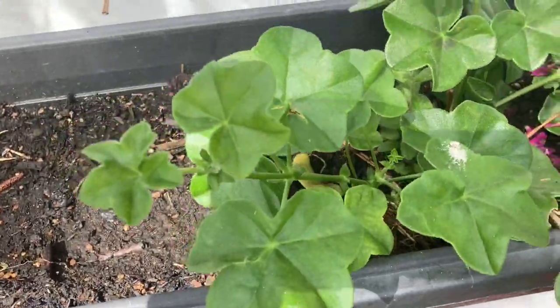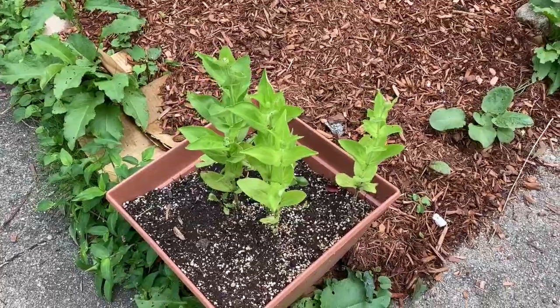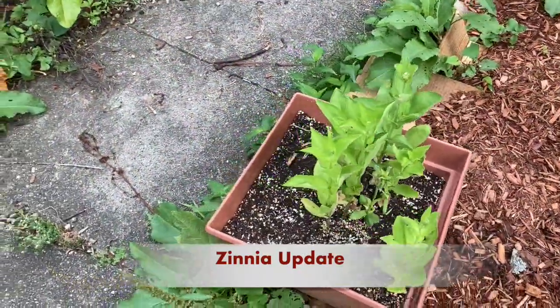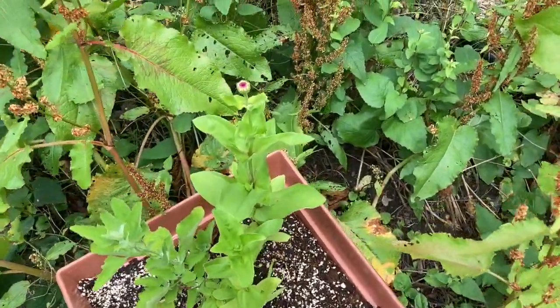This is my zinnia update. I planted them in February — late February, early March. As you'll see here, they're just about starting to pop. I suspect in a week or two I'll have tons of little flowers.